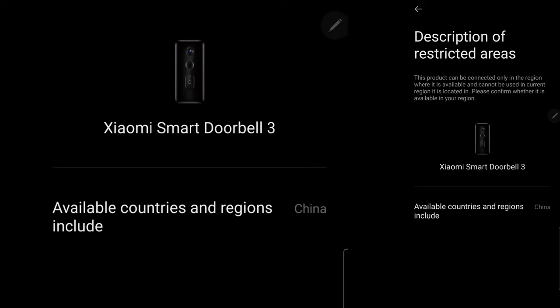If you have your Xiaomi Mi Home set up in the Philippines and you also have other devices just like me, then it's better to have a global version of this Doorbell 3.